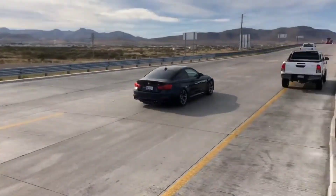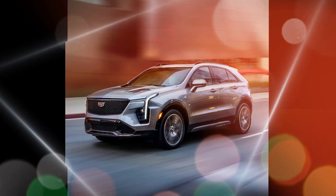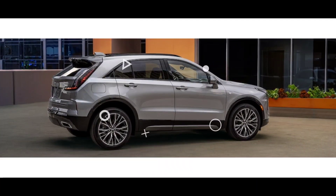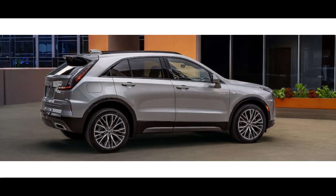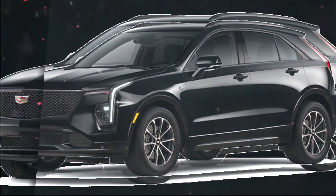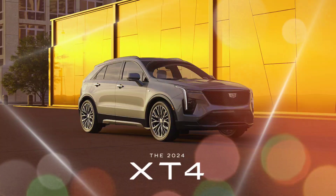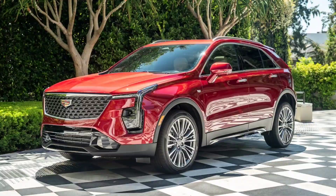Overall, the 2024 Cadillac XT4 is a good choice for shoppers looking for a subcompact luxury SUV with a stylish design, a spacious interior, and a long list of standard features. However, it's important to note that the XT4's performance is not particularly impressive, and it has a firm ride. Pros: upscale interior with high-quality materials, long list of standard features, generous cargo capacity, and a comprehensive suite of safety features. Cons: noisy and unrefined engine, hesitant transmission, firm ride, and more expensive than some competitors.